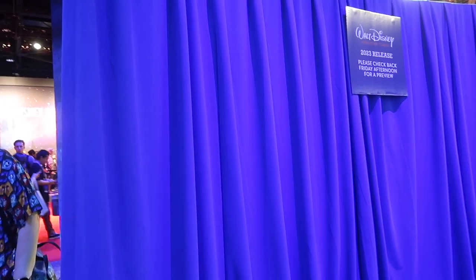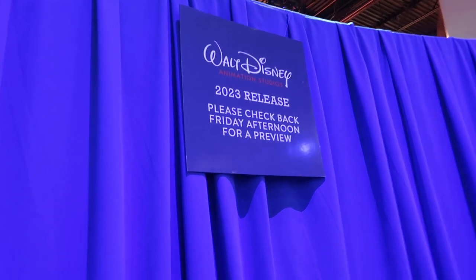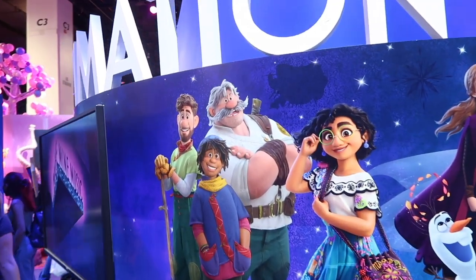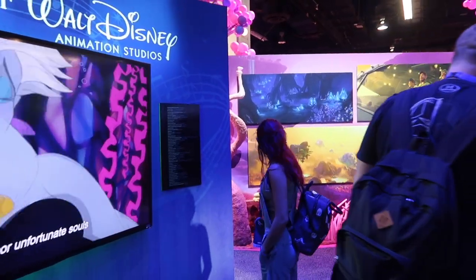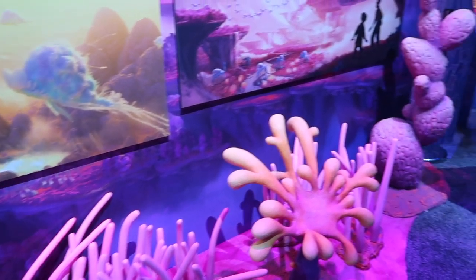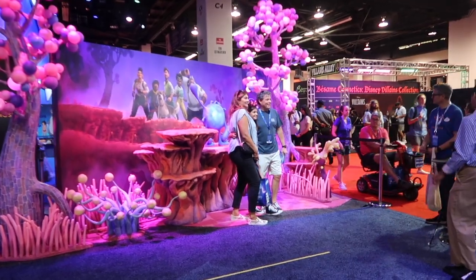We've got a very secretive curtain here for the 2023 release — I think it is Penelope, we shall see. This is the animation booth and it looks amazing. We've got a couple of screens, a Strange World photo op back there, and some of the plants from Strange World — looks really awesome. I've been photographed twice today by media which is pretty fun.